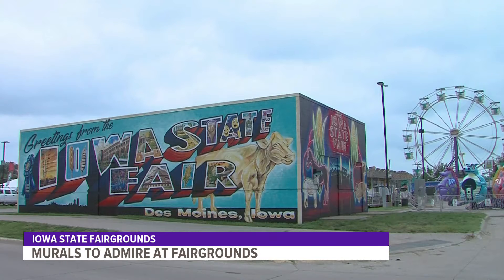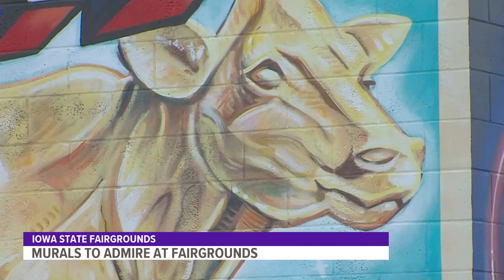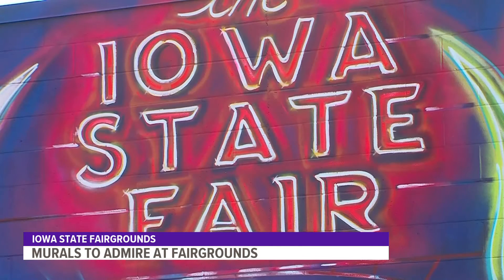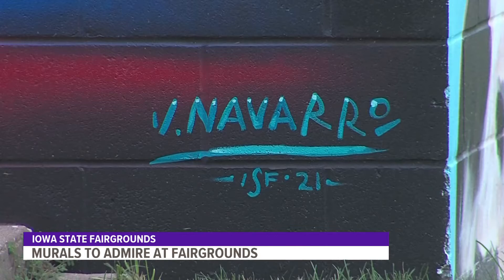On the southwest corner of the fairgrounds, there was an electrical substation, just a concrete block building. With this past year, we knew a lot of big projects couldn't happen, but we were trying to think of ways to spice up the fairgrounds with a small project and had the idea for murals — four blank walls seemed to just jump right out. So we reached out to different artists around here, and Jimmy Navarro was the one that we picked. He had some fantastic ideas for it, and you can see them now out there on the walls.